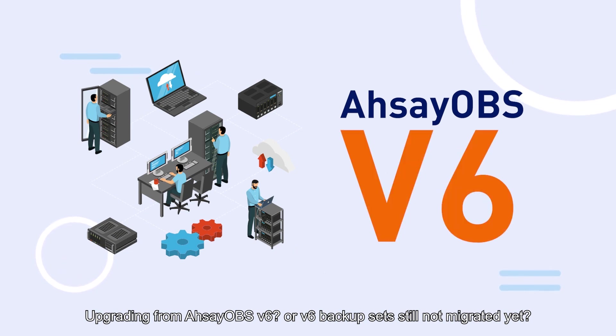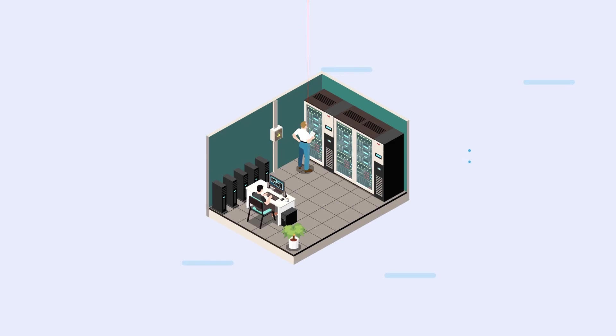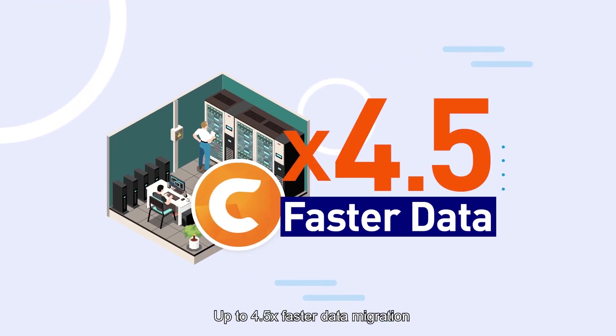Upgrading from OBS version 6? V6 backup sets still not migrated yet? No problem. CBS server resources fine-tuned to deliver up to four and a half times faster data migration speed.